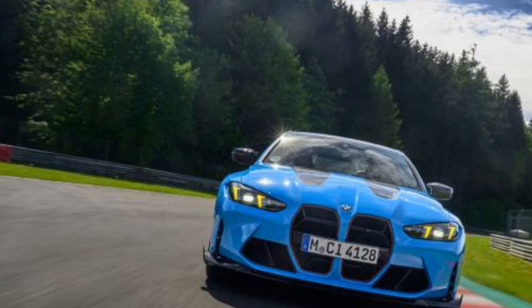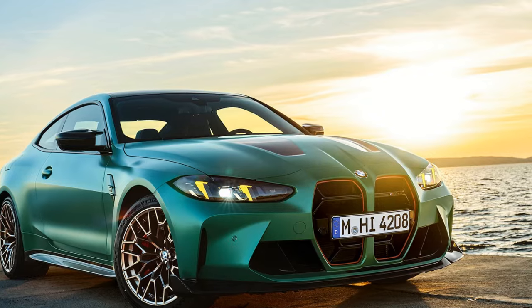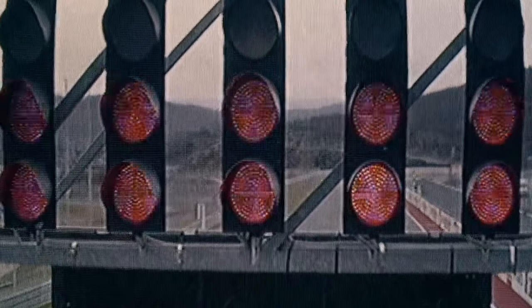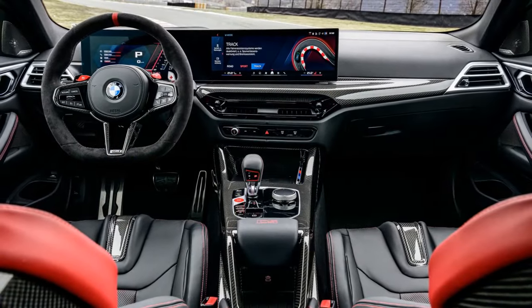On the con side, be prepared to shell out a hefty sum — expect a starting price thousands more than the already expensive M4 Competition. Additionally, with its focus on performance, the M4 CS can be a harsh companion for everyday commutes, as the stiffer suspension translates to a rough ride on less-than-perfect roads.